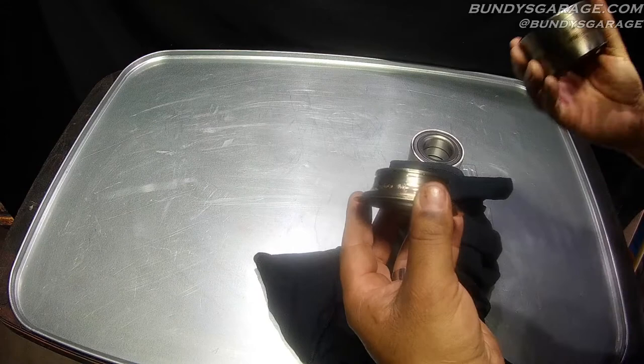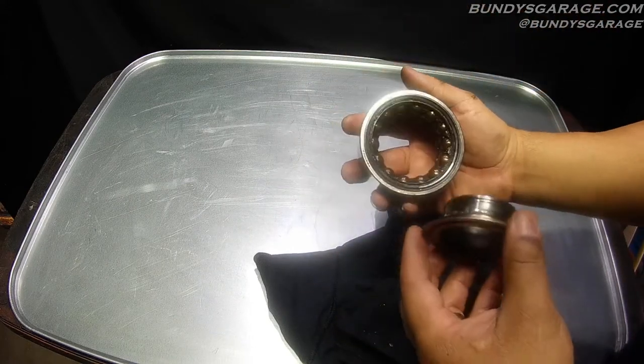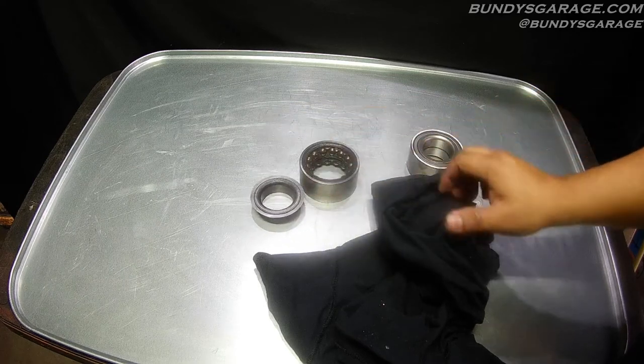Some serious galling has happened on this bearing and it was making a really loud whining sound. You drive down the freeway and it's just whining, howling. That's how I knew it was bad — it was pretty obvious which side it was coming from as well.